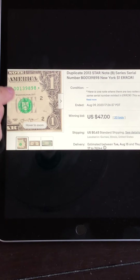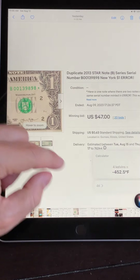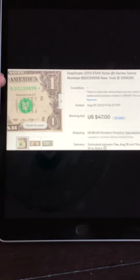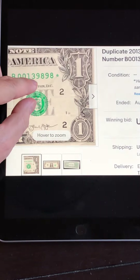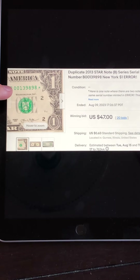This is another duplicate star note — Series B, 2013 B-block star. This one has a lower serial number, which is why it sold for more. It's a six-digit serial number. Again, 2013 B-block, star note, starting with zero. This one sold for $47 with 20 bids. Condition does matter on these as well. A lot of people look for these lower serial numbers because if they find their match, they could potentially sell for a lot more than the $4,000 or $5,000 that the others go for when you get lower serial numbers like this.